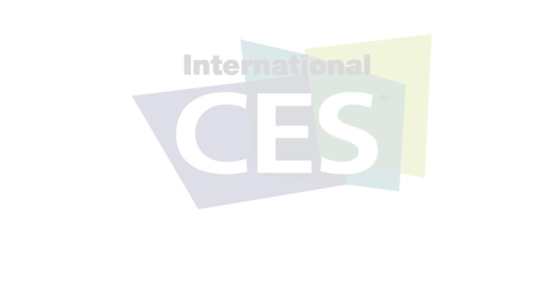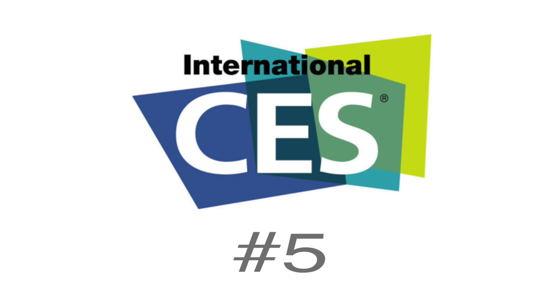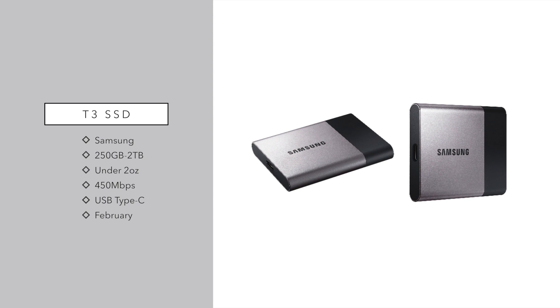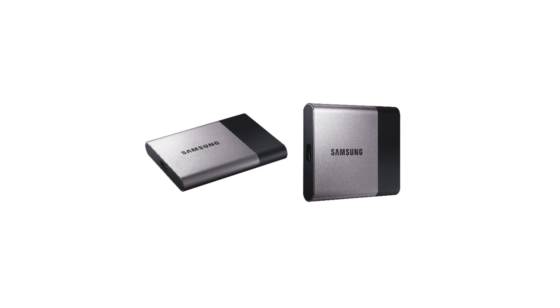Now let's go from toys to more business solutions, and that would be the new Samsung SSD — the T3. Last year they had the T1 solid-state drive, and this new T3 has a capacity of 250 gigs up to 2 terabytes, all solid-state. It's ridiculously fast at 450 megabits per second, weighs under 2 ounces, and uses USB Type-C or USB 3.1, which will work great on Chromebooks and MacBooks. It arrives in February 2016, though we don't have a price — last generation launched at $600, so let's start with something like that.